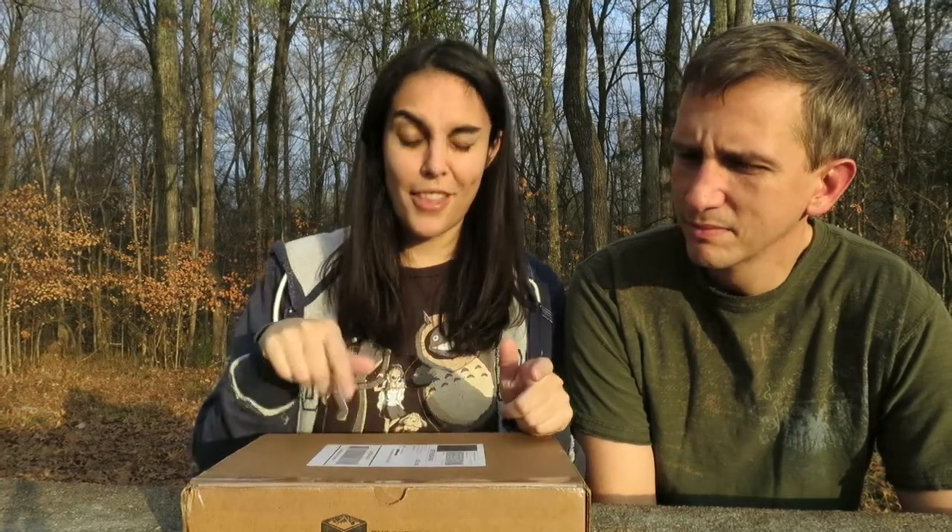Hey everybody, so we are doing an unboxing — it is the Outside Box. We decided to come outside and see what this month's theme has us do. If you don't know what the Outside Box is, basically it's a monthly subscription that gets you outside. It's an activity for you and some other people, and you can be of any age or athletic ability. Let's open it up and see what this month's is.